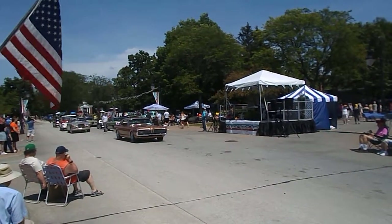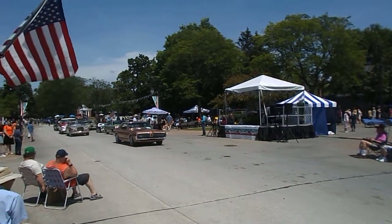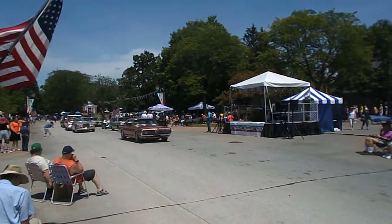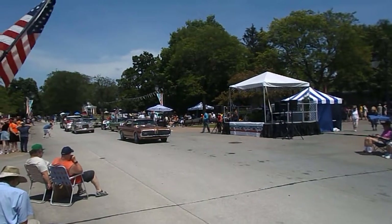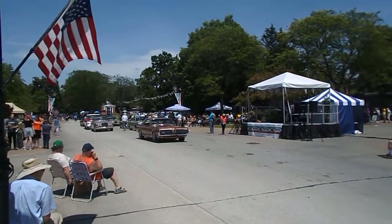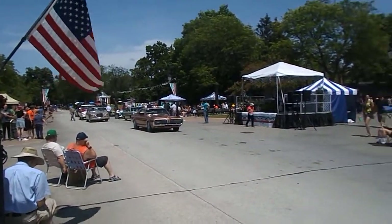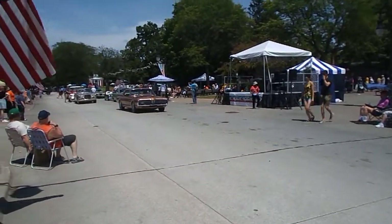The Mercury Cougar was introduced in the wake of the Ford Mustang's success. Ford saw GM doing it with the Chevy Camaro and the Pontiac Firebird, and thought, why don't we introduce our own cousin to the Mustang in the way of the Mercury Cougar. Just as Mercury is a somewhat upscale version of Ford, the Cougar is an upscale Mustang — a little closer to Thunderbird, maybe, than Mustang.